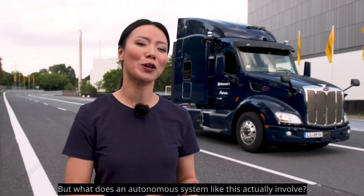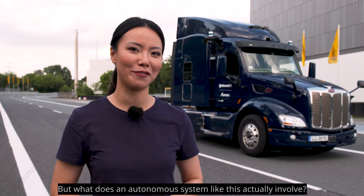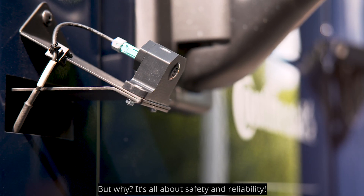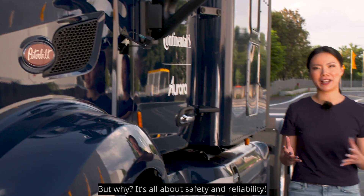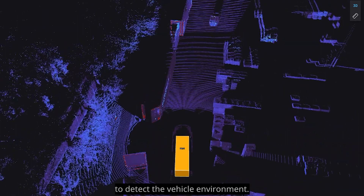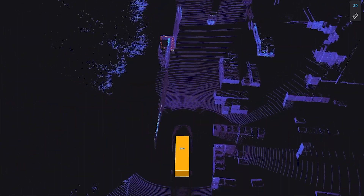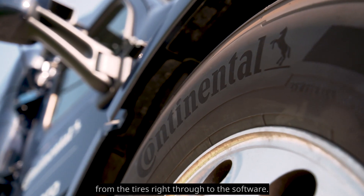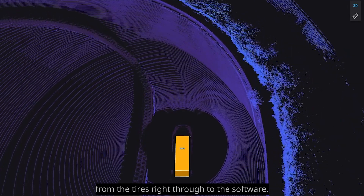But what does an autonomous system like this actually involve? A whole array of sensors and lots of intelligence. It's all about safety and reliability. Multiple redundant sensors work together to detect the vehicle environment. Backed by powerful computing, they make the truck intelligent, from the tires right through to the software.